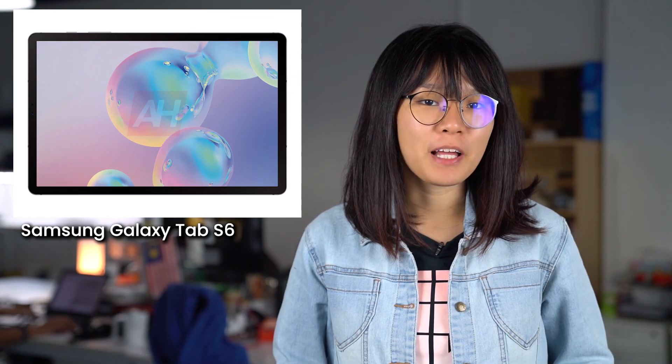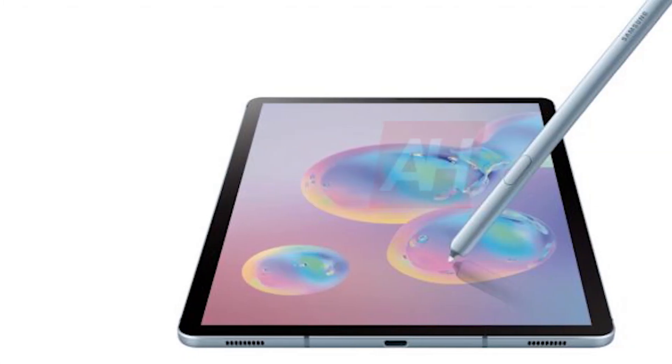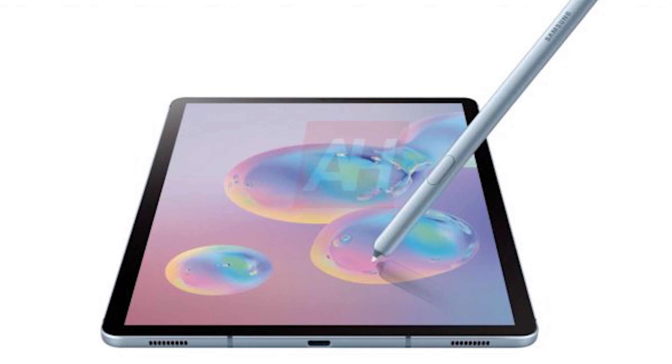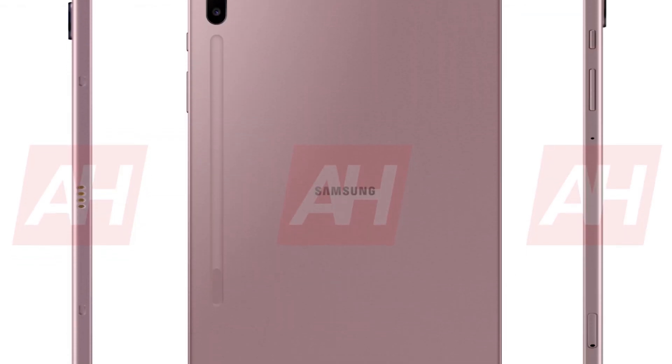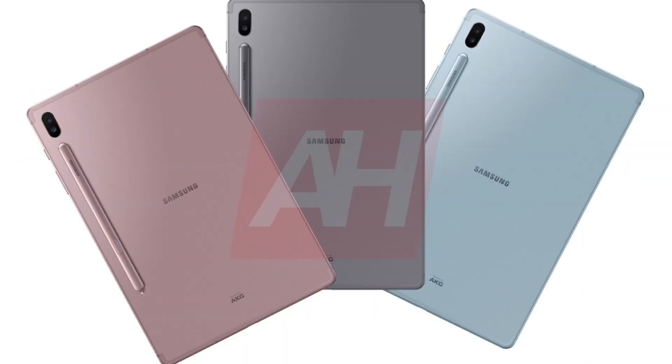Samsung's upcoming flagship tablet, the Galaxy Tab S6, will be launched really soon. This tablet will compete directly with Apple's iPad Pro. We now get a clearer look at this device thanks to a bunch of leaked images online. This device gets a dual camera setup, which is the first for a Samsung tablet, and if you look closely, there is also a magnetic dock for the redesigned S Pen.